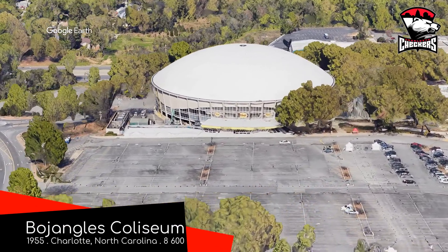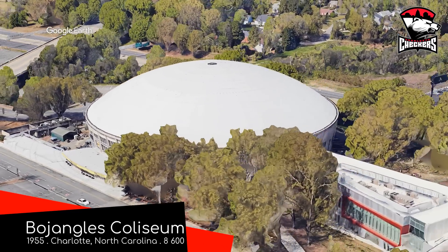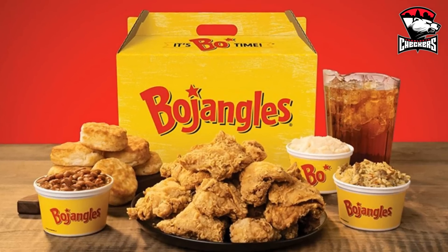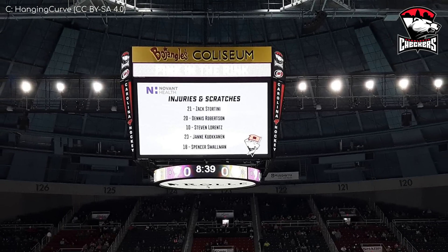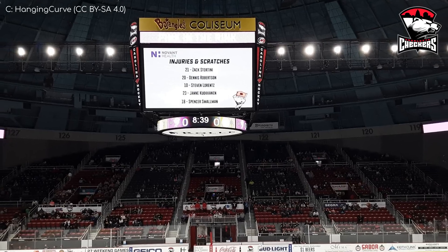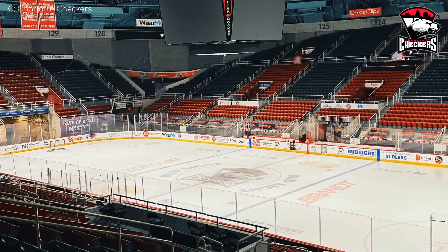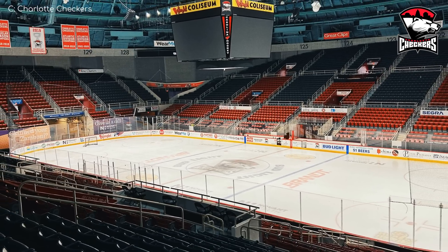Bojangles Coliseum, Charlotte Checkers. There is actually a fast food chain called Checkers — the synergy would have been perfect if they held the naming rights, but I think Bojangles looks a little bit better, to be honest. This domed arena with its tin roof has had a bit of a topsy-turvy history: opening in the 50s, closing down in the 80s, coming back to life after a refurb, tenants coming and going. But the Checkers have been here for the last seven years or so, and it looks like this old place still has some life left in it.